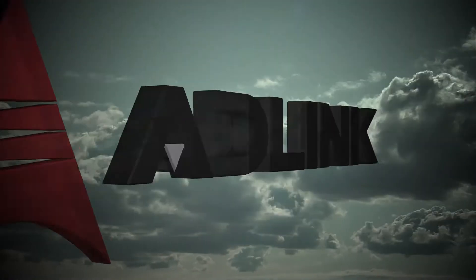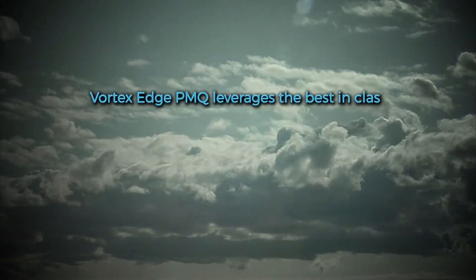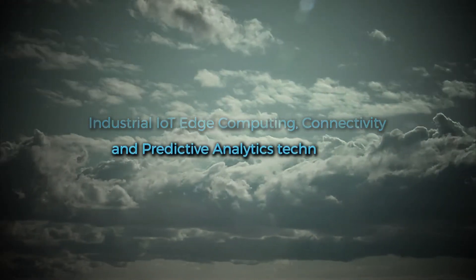Vortex Edge PMQ was developed in partnership with ADLink, IBM and Intel, and leverages the best-in-class industrial Internet of Things edge computing, connectivity and predictive analytics technologies.